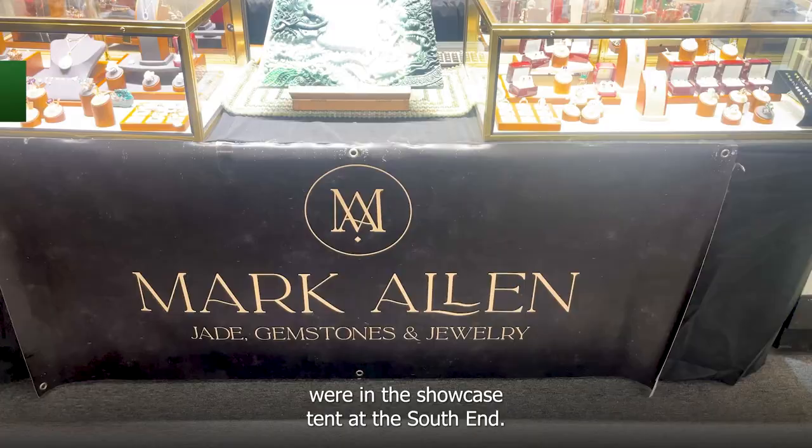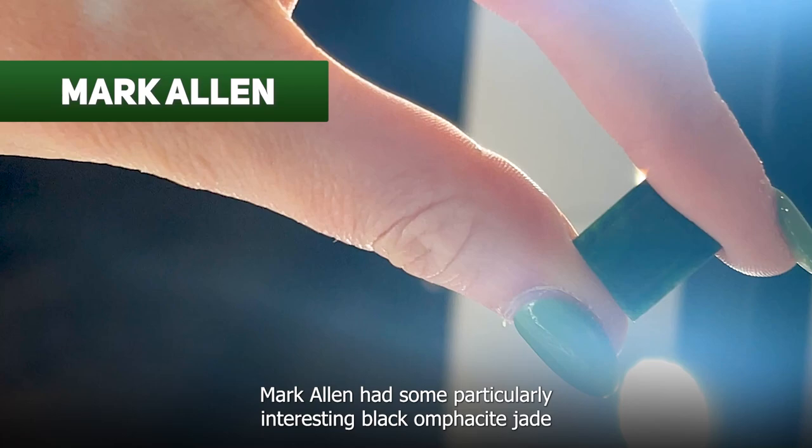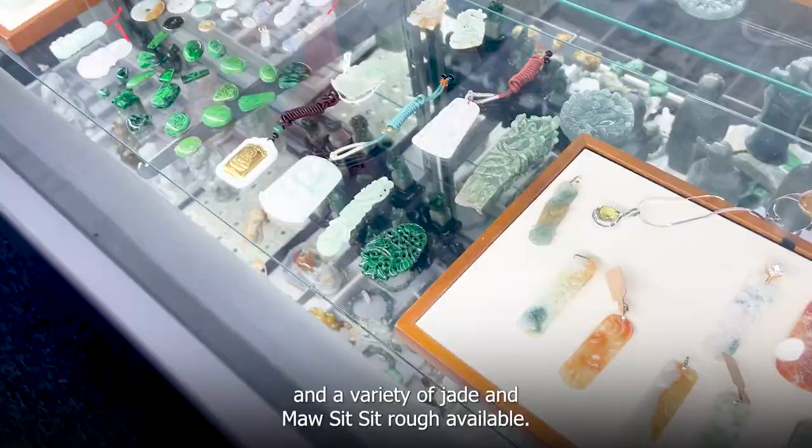All three of the vendors we needed to see were in the showcase tent at the south end. Mark Allen had some particularly interesting black omphacite jade and a variety of jade and moss-type rough available.